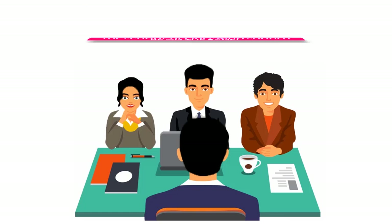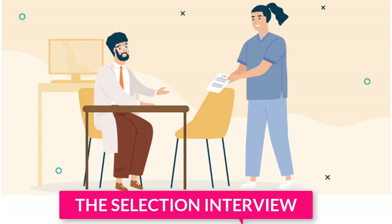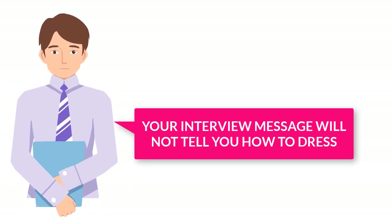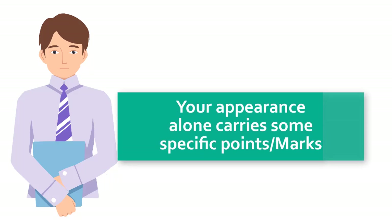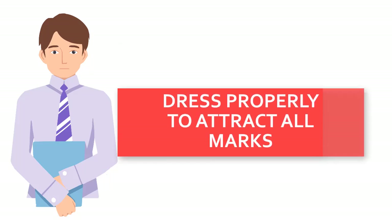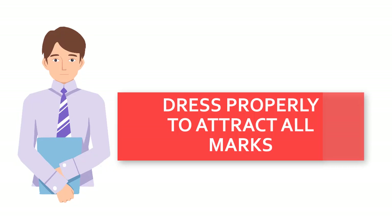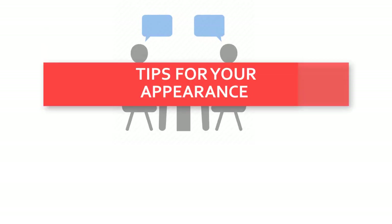Now, back to how they are going to score you. The first category is your appearance. Among the items or things the interview message will not tell you is how to dress for the interview. Your appearance alone carries specific points or marks on the day of the interview, so try your best to get a decent dress that is suitable for any professional interview.